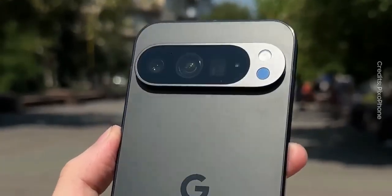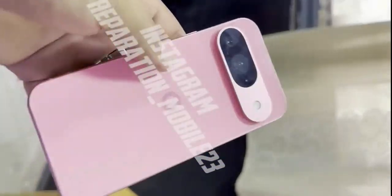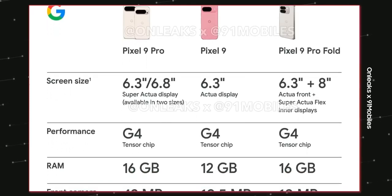There's gonna be an ultrasonic fingerprint scanner which is fast and secure, and the bezels are gonna be thinner than the ones on the Pixel 8. So 10 on 10 for its display, design, and innovation.